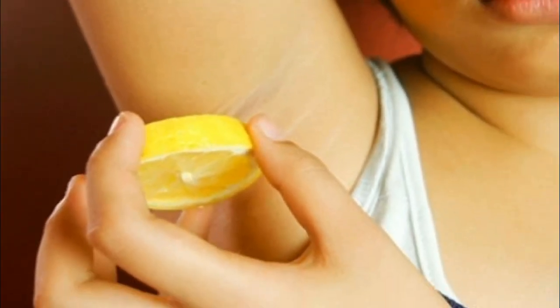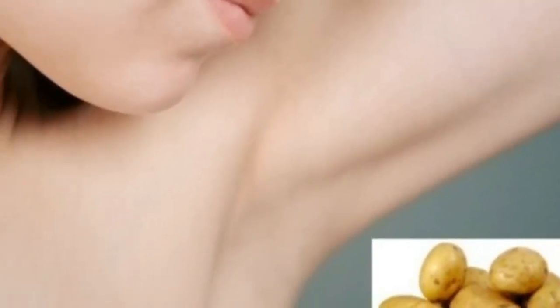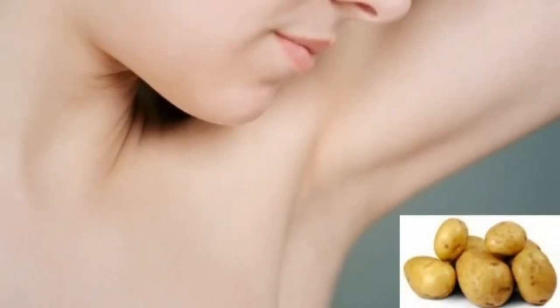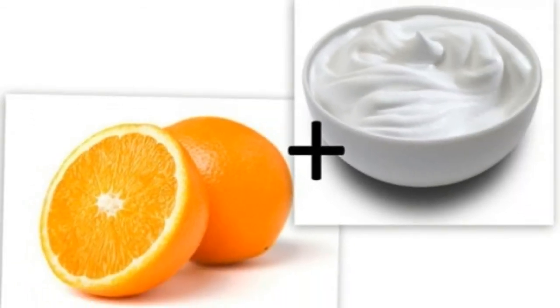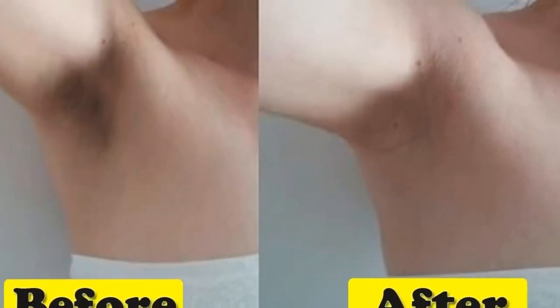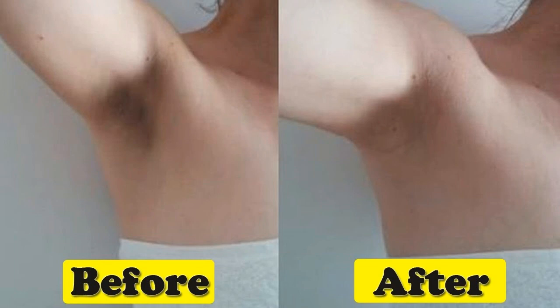Remedy 8 — Moisturize: The most important thing you can do to prevent or treat dark underarms is to moisturize the area at least twice a day. Prefer to use natural moisturizers like aloe vera, lecithin, etc. Remedy 9 — Skip deodorants: Strong antiperspirant deodorant chemicals often darken armpits through an inflammatory response. Very few people actually need the widely advertised deodorants.